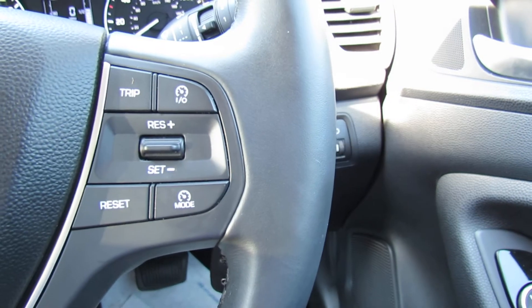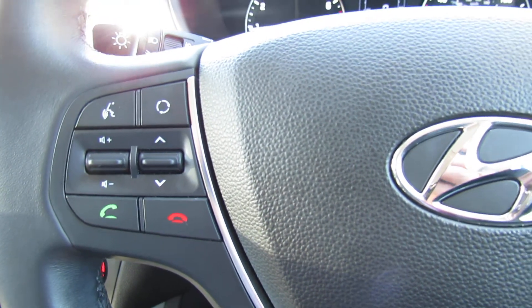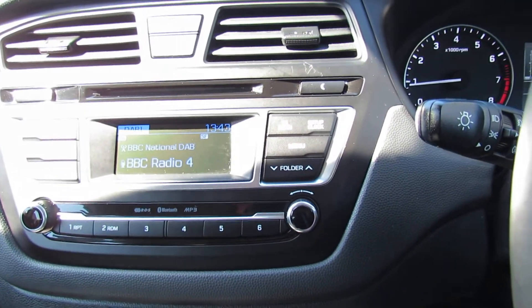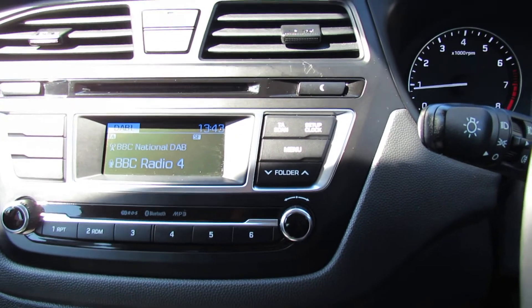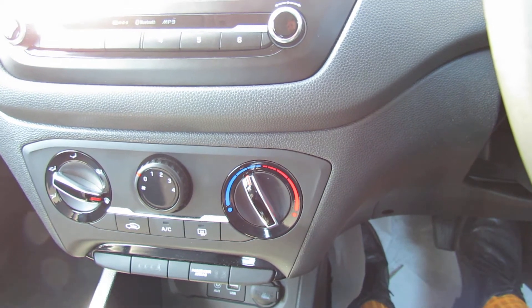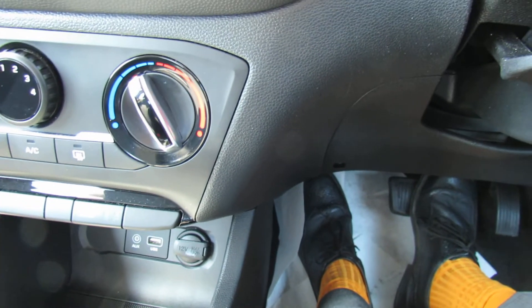On this side we've got cruise control and your trip computer buttons. On this side we've got your media centre and also your Bluetooth. Here's your media centre - it's a bit shiny in the sunlight there - and that's where you can stream your music and it's a DAB radio. Below that we've got your heating and ventilation and you've got air conditioning, and then down below that you've got your auxiliary and your USB.